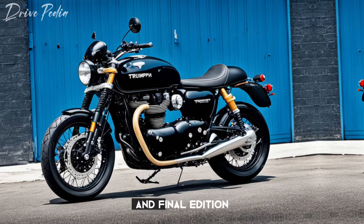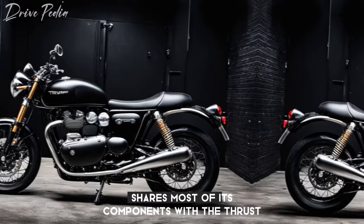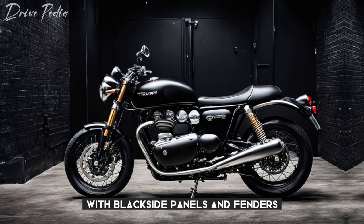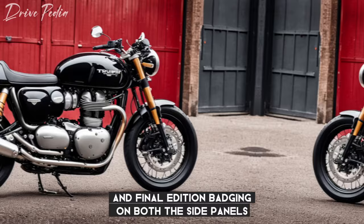According to Cycle World, the Thruxton Final Edition shares most of its components with the Thruxton RS. The unique elements of the Final Edition are all cosmetic, including the competition green metallic paint with black side panels and fenders, hand-painted pinstripes, a gold Triumph logo, and Final Edition badging on both the side panels and engine.